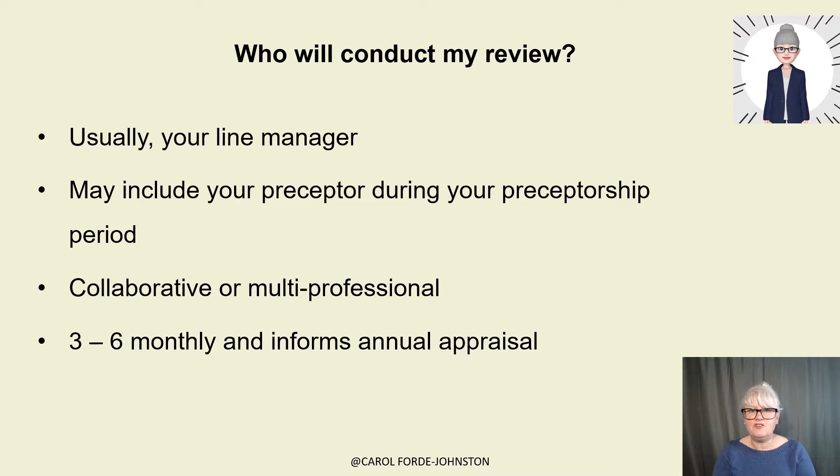Who's going to conduct my review? Usually your line manager conducts the review. It may be a preceptor during your preceptorship period who isn't your line manager, or it could be both a preceptor and a line manager. If you're more experienced, it's usually your line manager, but sometimes you might have a more collaborative or multi-professional review. If you're an advanced nurse practitioner or a researcher, for example, you might have a lead researcher who's a medic in the review with you. Usually when you first start, you have three to six monthly professional development reviews, and then an annual appraisal for the rest of your career. After that, reviews will depend on what you negotiate with your reviewer and how often you feel you need them.